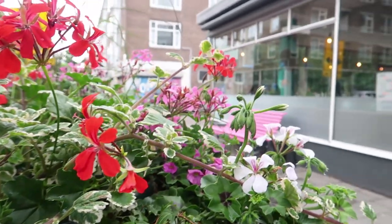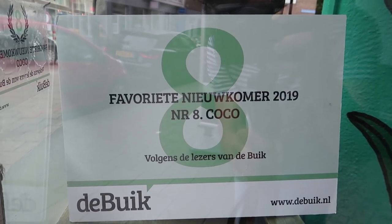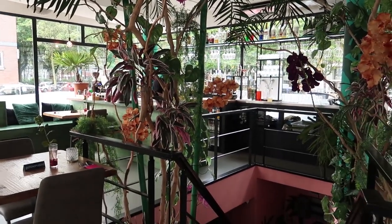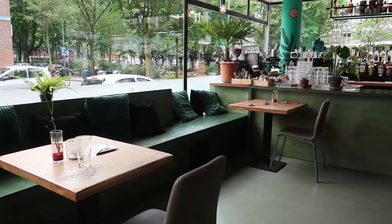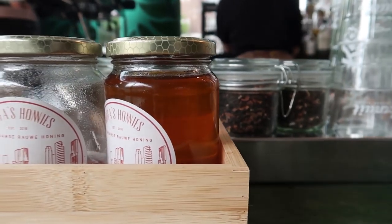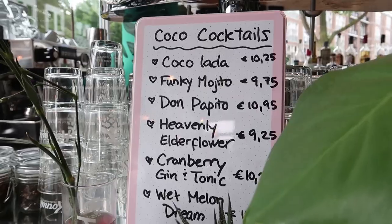Coco is a Caribbean fusion restaurant where the food is just as colorful as the interior. Opening in late 2019, Coco scored number eight as best newcomer out of 80 candidates. Serving a mix of Caribbean foods, here you can munch on tasty goodies from Suriname, Curaçao, and Cape Verde, just to name a few. Ingredients are bought at local shops right here in Rotterdam. This place is all about serving soulful food to put a smile on your face.